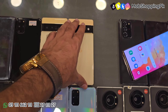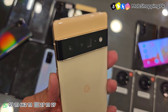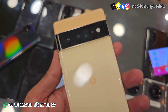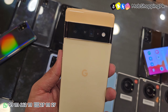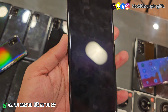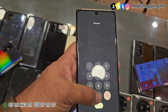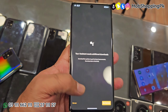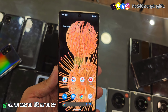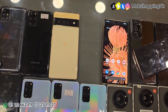अब बारी आती है Google Pixel 6 Pro की। वैसे तो आने वाले दिनों में black color में भी आ रहा है, लेकिन इस time जो available हैं हमारे पास वो इसी color में हैं — दो pieces। 12GB 256GB, non-PTA है। ये phone आपको मिलेगा 98,000 का।